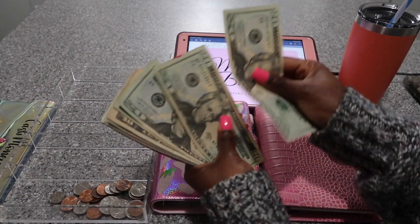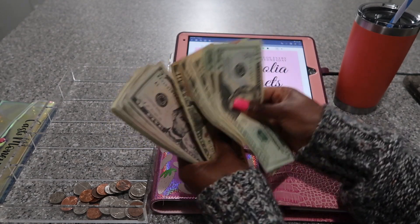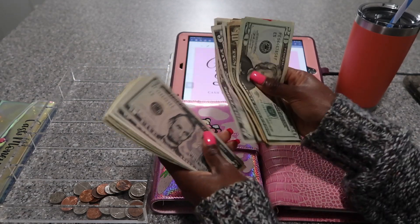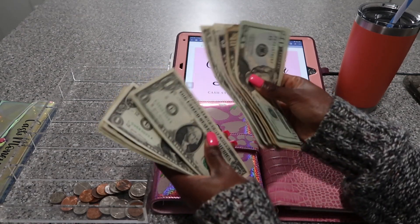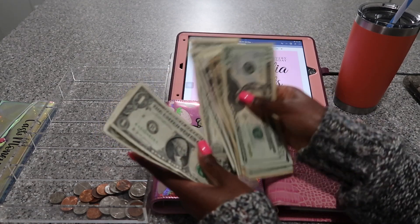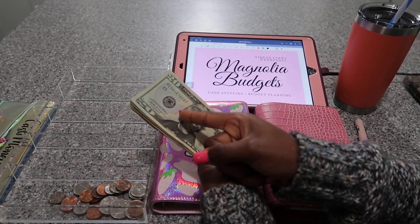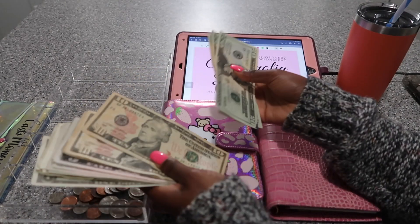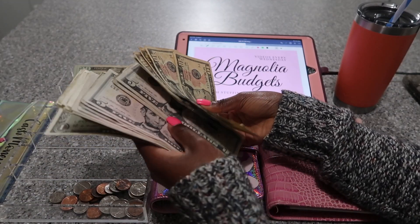Alright, counting up: 20, 40, 60, 80, 90, 100, 110, 120, 125, 130, 135, 140, 145, 150, 155, 160, 165, 170, 175, 176, 177, 178, 179, 180, 181. So I will be stuffing $137 and my boyfriend is going to be stuffing $50. That is the amounts for this week.